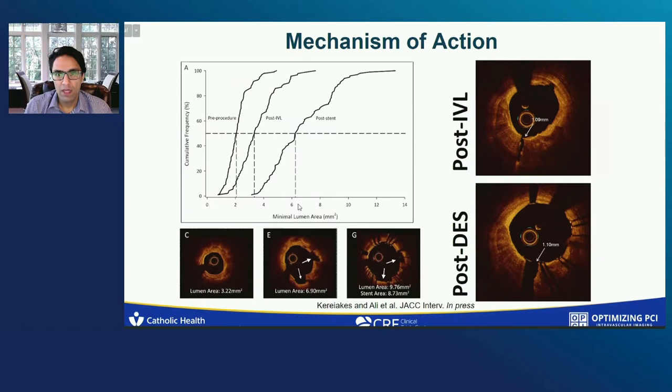Nonetheless, the mechanism of action is indeed calcium fracture. The calcium fracture liberates the artery from its stenosis, as you can see from pre-procedure to post-IVL, and then leads to significantly further luminal gain when moving from post-IVL to post-stent. What happens with the post-stent is it creates a space between the calcium fracture, and these tectonic plates move from each other. This space actually fills with fibrous tissue — it does not reheal as calcium. And this is the mechanism by which we regain some vascular compliance in the long run.